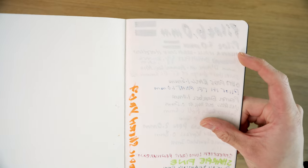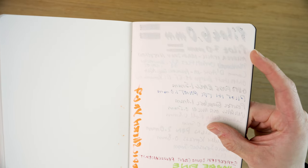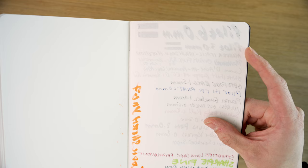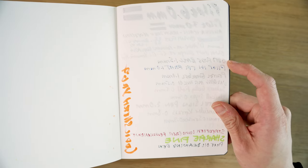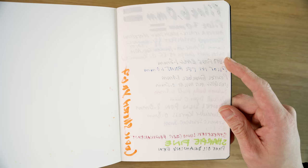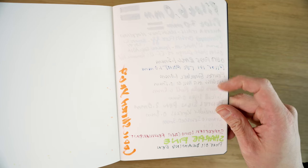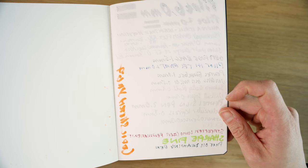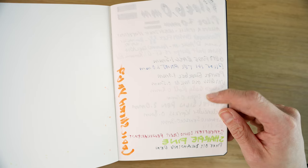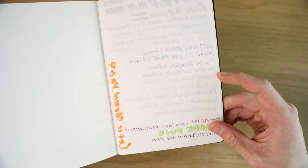Of course, there's a lot of show-through because this is a 52GSM paper — it's super light, and that's just part of the deal with this paper. The roller balls and gel pens did pretty badly; they all actually bled through, even the Sakura Jelly Roll. The Uni Signo 0.5mm bled through as well.